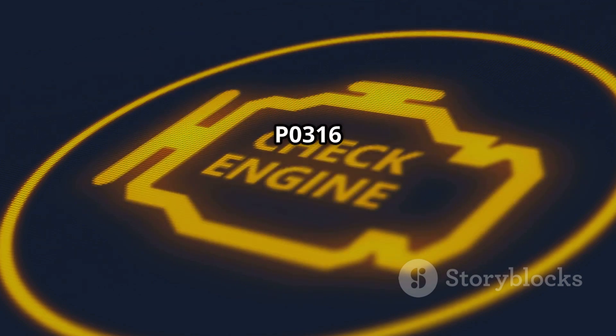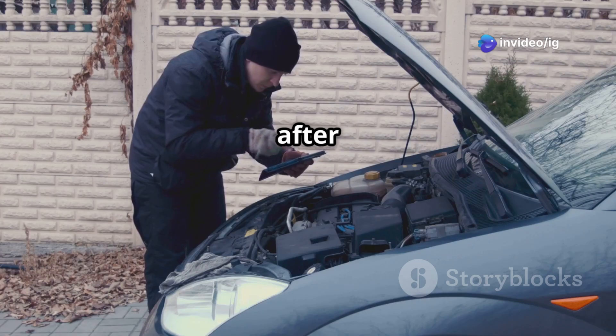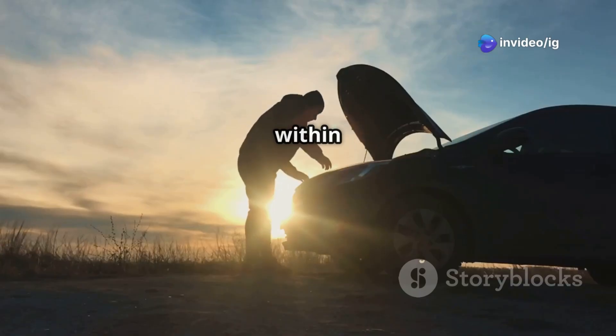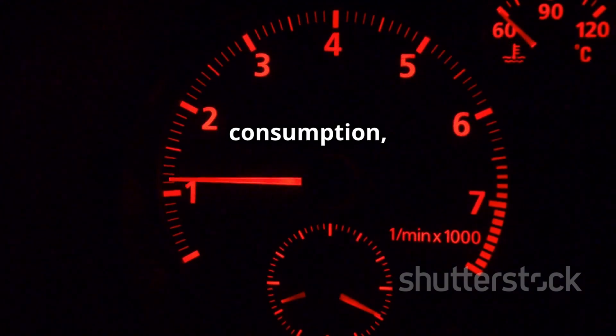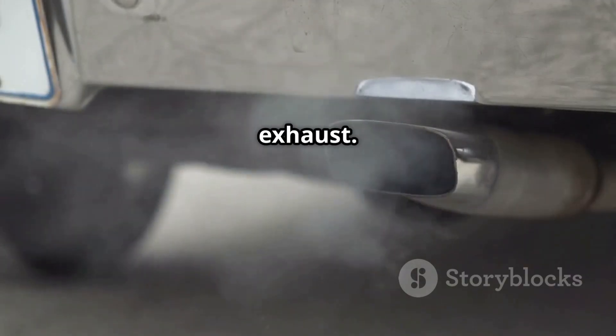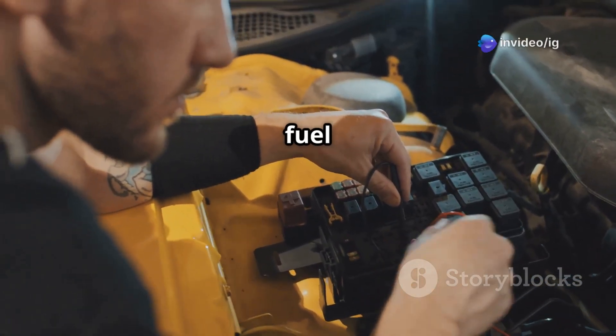Common symptoms of P0316: check engine light on, rough idling and vibrations right after startup, hesitation or stalling within the first few seconds, loss of power and sluggish acceleration, excessive fuel consumption, and a strong fuel smell from the exhaust. If your car shows these signs, it's time to inspect key ignition and fuel system components.